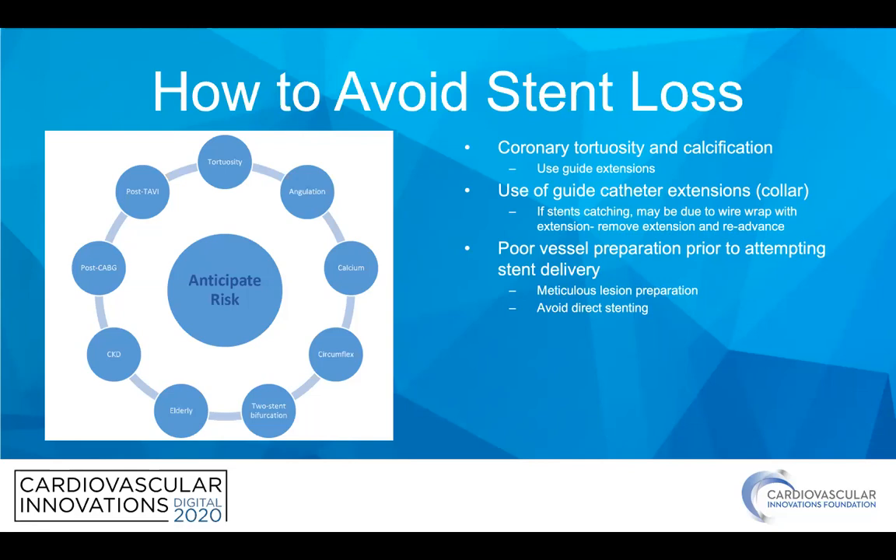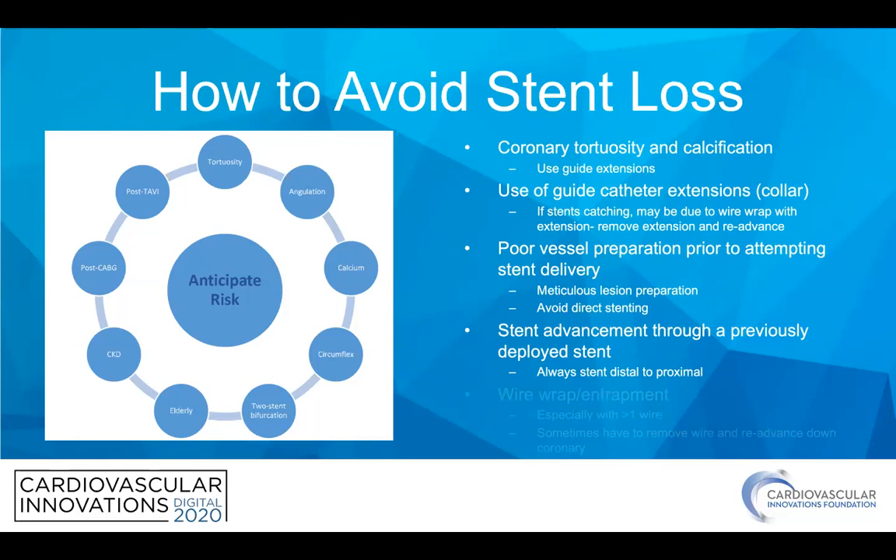Poor vessel preparation is a big culprit for this. With the increase in calcification and tortuosity we're seeing in our cath labs, we've got to be meticulous to avoid that, and really avoiding direct stenting in the vast majority of cases. We always try to stent distal to proximal to avoid going through stents — that metal-on-metal is a big deal that can cause stent loss. You can actually move a proximal stent if you've gone through it and it hasn't had time to endothelialize. Wire entrapment is another issue, and sometimes you have to take one wire out and re-advance it to solve that.